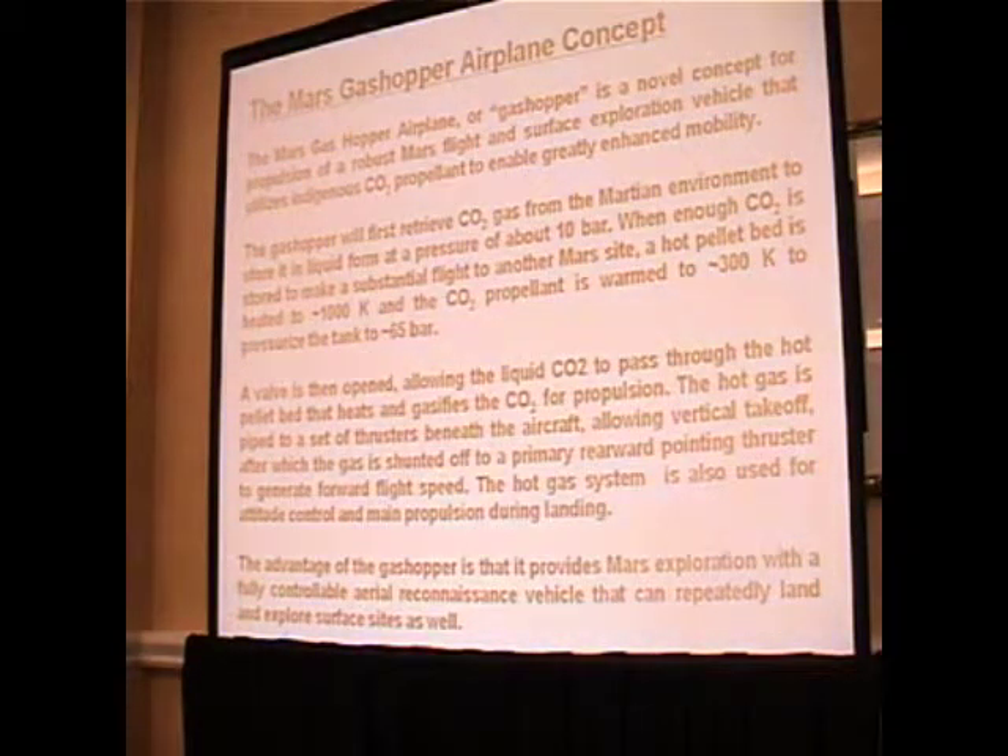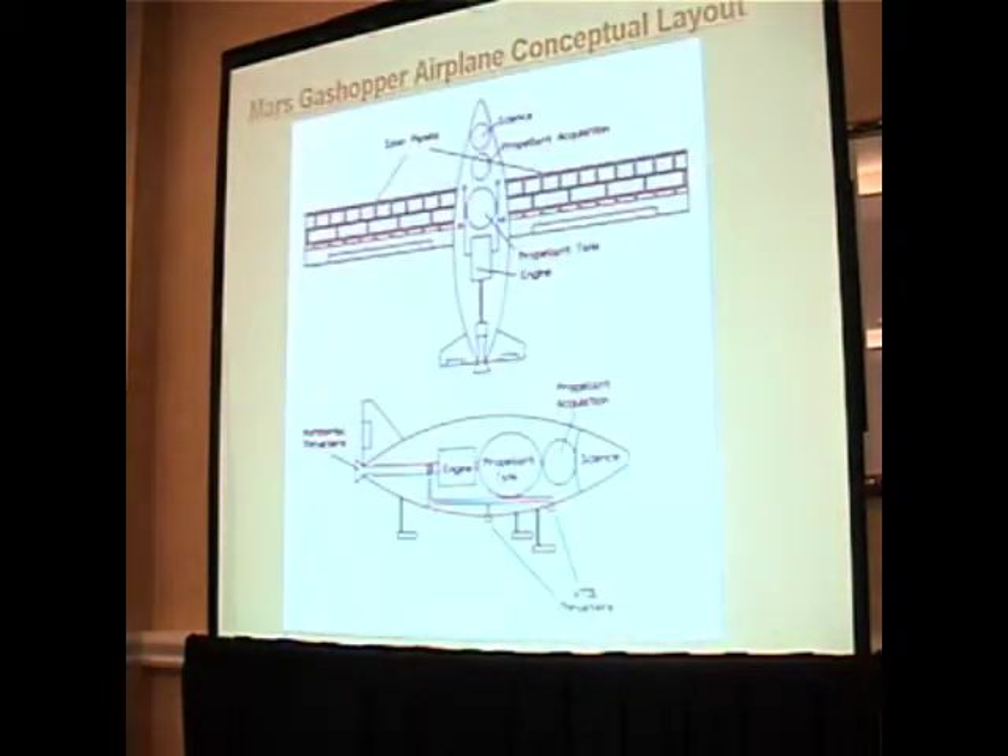On a Mars craft, you might have ventral thrusters to allow vertical takeoff like a Harrier aircraft, and a horizontal thruster to sustain horizontal flight. In this particular example, solar power is located on the wings to provide the electricity. The flight distance is about 100 kilometers.